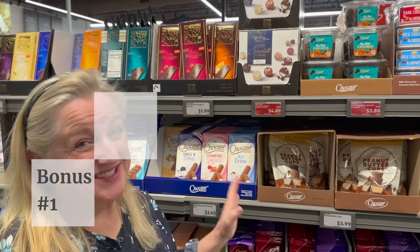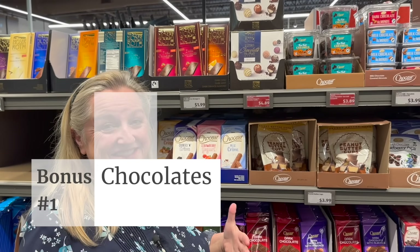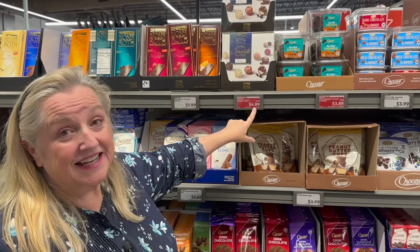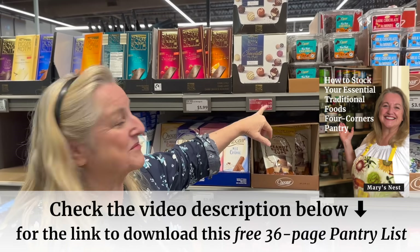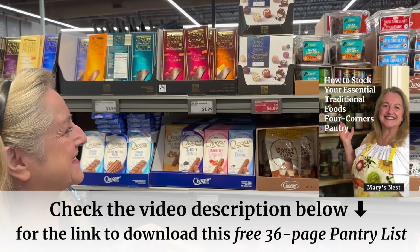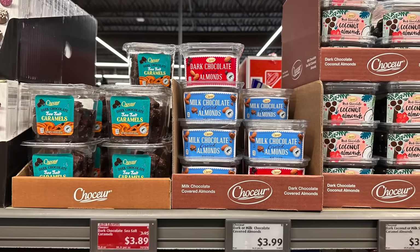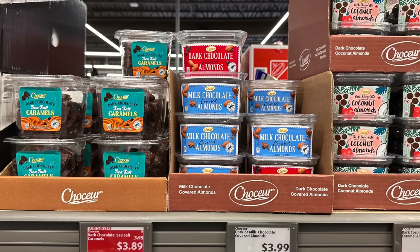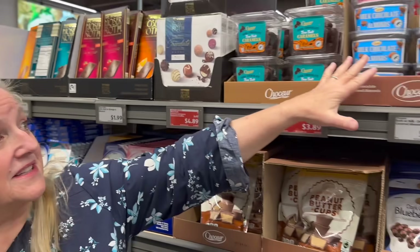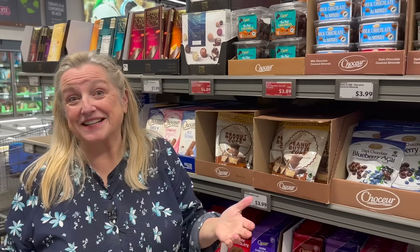Bonus number one: chocolate. Aldi always has such a good selection. Today they've got their box truffles on sale for $4.89, just $0.10 off the normal $4.99 — but every little bit counts. They've also got sea salt caramels for $3.89, which I've never had but I'll bet are scrumptious. And they've got chocolate-covered almonds — both dark chocolate and milk chocolate — for $3.99, which I think is a pretty good price even though they're not on sale.